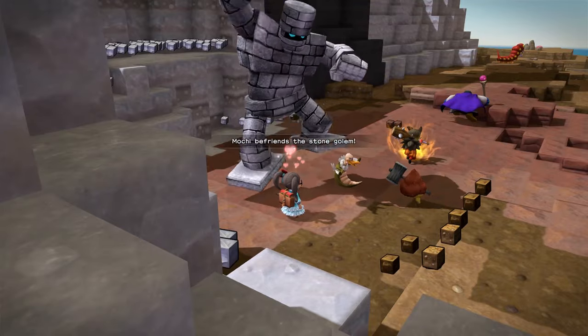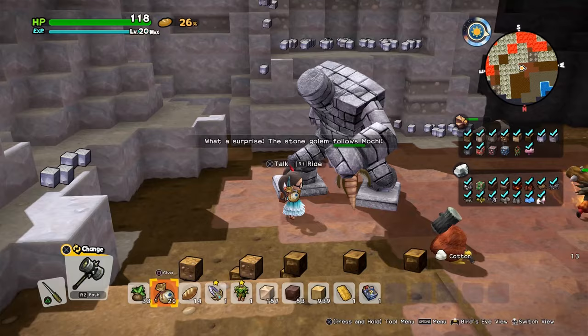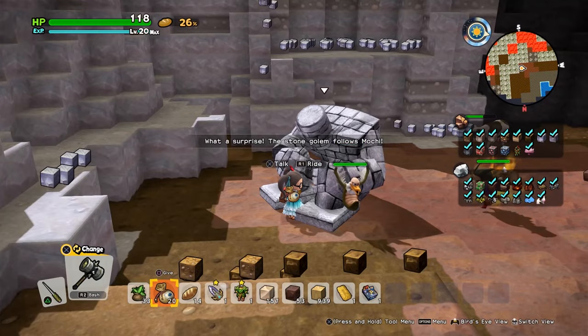Hi guys, this is Tavi Asobi and today I'm going with the flow — the commenter flow — as I show you how to get the flowing dress.